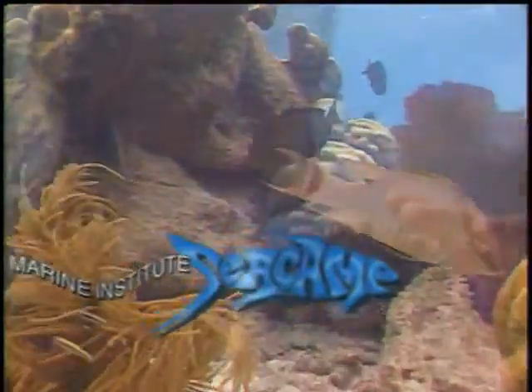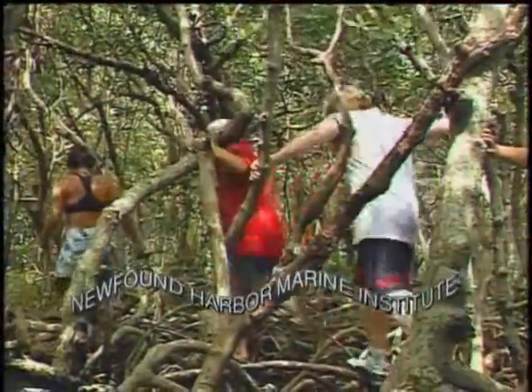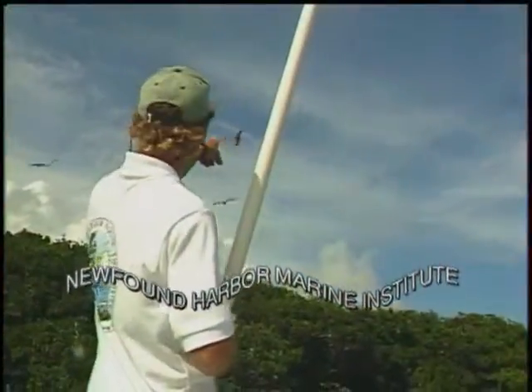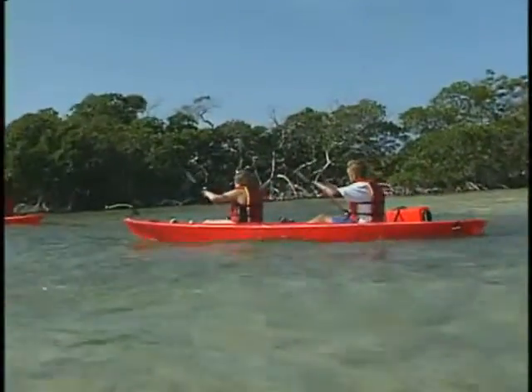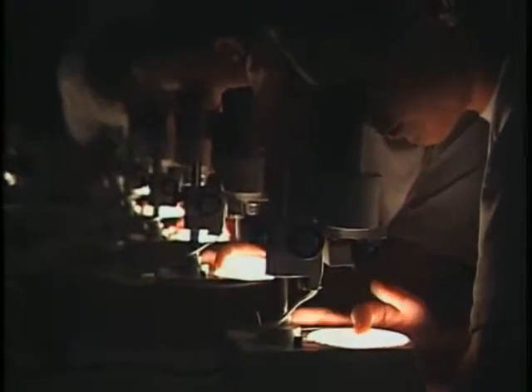Dive into the learning adventure of a lifetime at Seacamp's Newfound Harbor Marine Institute. These are the snorkel roots to black mangroves. They're predators. At Newfound Harbor Marine Institute, you can explore tropical islands, snorkel on a living coral reef, collect specimens in the grass flats, kayak through mangrove islands, collect nocturnal sea creatures, and even take a few lessons from a school of fish — while participating in real scientific research and exploration.